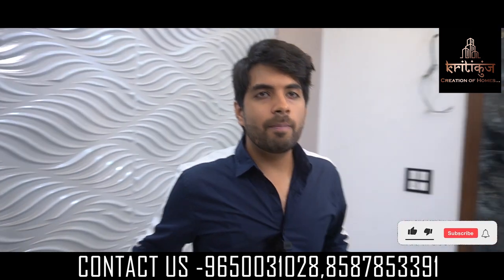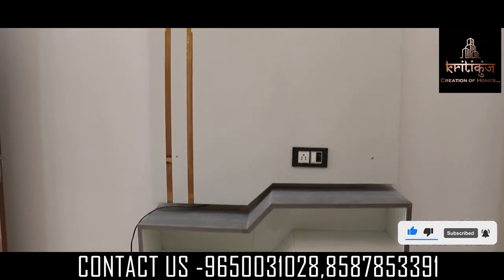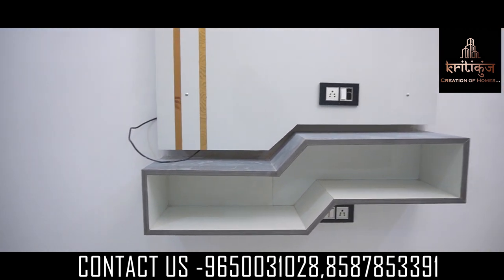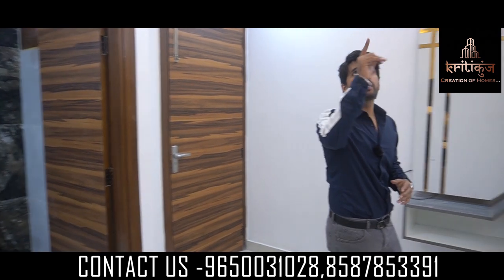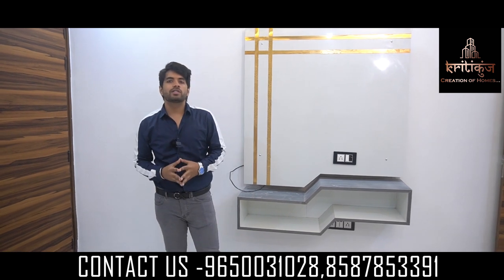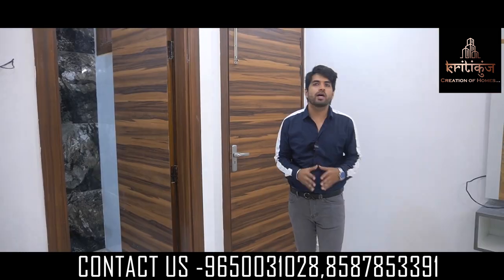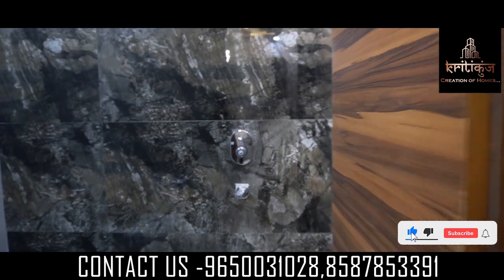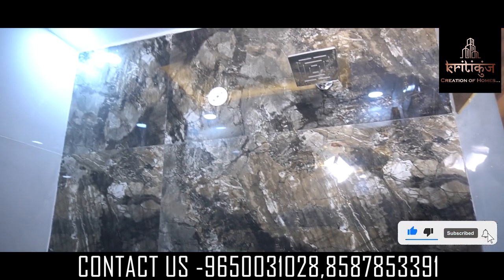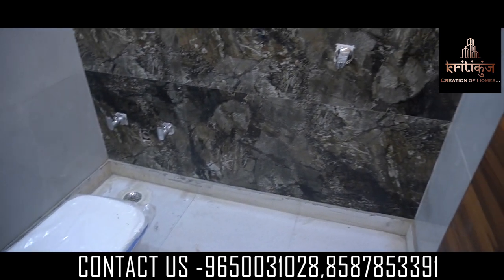Where your bed comes, you get the TV panel provided in this bedroom. Here you have proper space provided. You also get the modular fall ceiling, which enhances the beauty of this bedroom with co-panel LED work. Here you can see the connected washroom with the 3rd bedroom — very beautiful tile work placed here, with no slipper tiles.